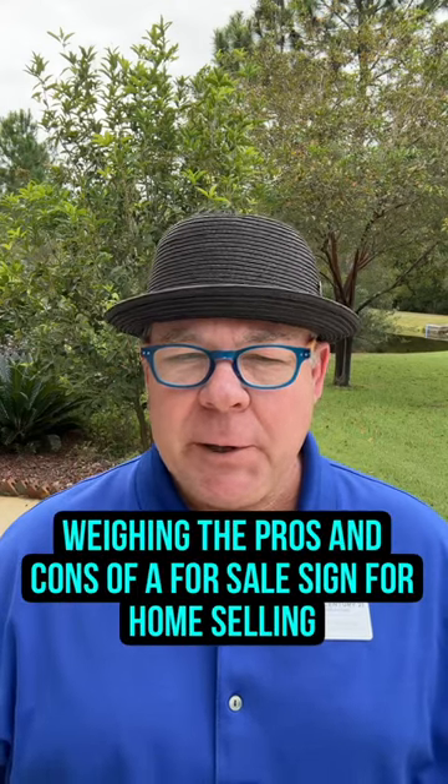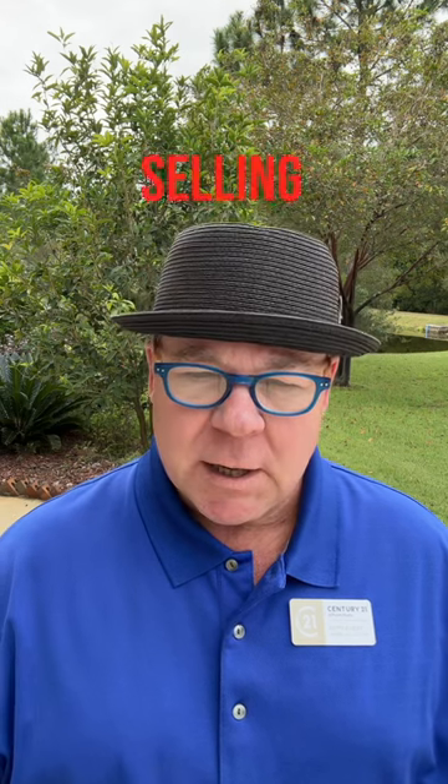Pros and cons of putting up a for sale sign. Before you break out the hammer and nails, let's look at some of the pros and cons of putting up a for sale sign when selling your home.